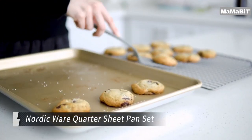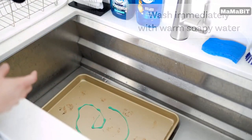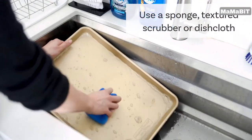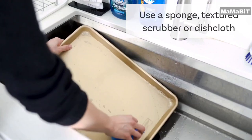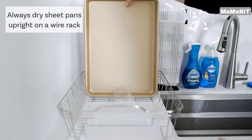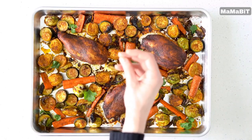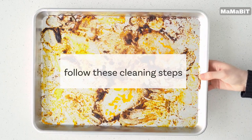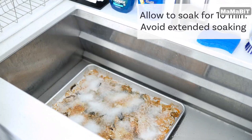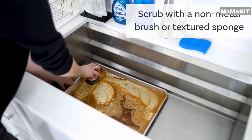This two-pack of natural aluminum commercial bakeware is built to last thanks to the superior heat conductivity of pure aluminum and the reinforced, encapsulated steel rim that prevents warping. Measuring 12.875 x 9.5 x 1 inches on the exterior and 12.25 x 8.875 x 0.9 inches on the interior, these quarter sheet pans provide ample space for your baked goods. The aluminum's superior heat conduction ensures your cookies, biscuits, and other treats come out perfectly cooked every time. Cleanup only requires hand washing with warm, soapy water.